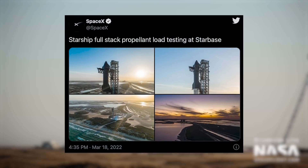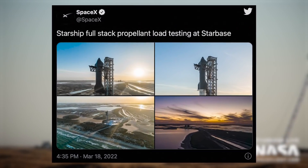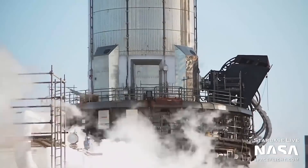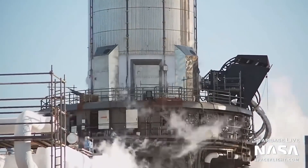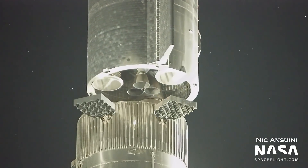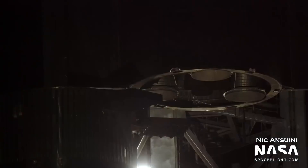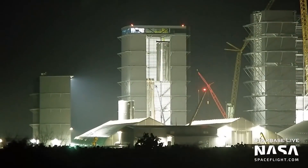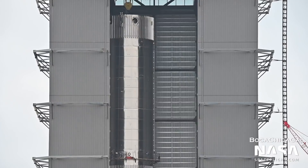In a tweet with some awesome pictures included, SpaceX referred to the March 16th test as Full Stack Propellant Load Testing. This may indicate that the vehicles were actually loaded with propellants, meaning liquid oxygen and liquid methane, but this is unclear. Ship 20 was destacked from Booster 4 on March 20th. This likely marks the end of testing for the duo, as newer and improved vehicles are almost complete — this will likely include Booster 7, which finished tank assembly inside the high bay on March 10th.